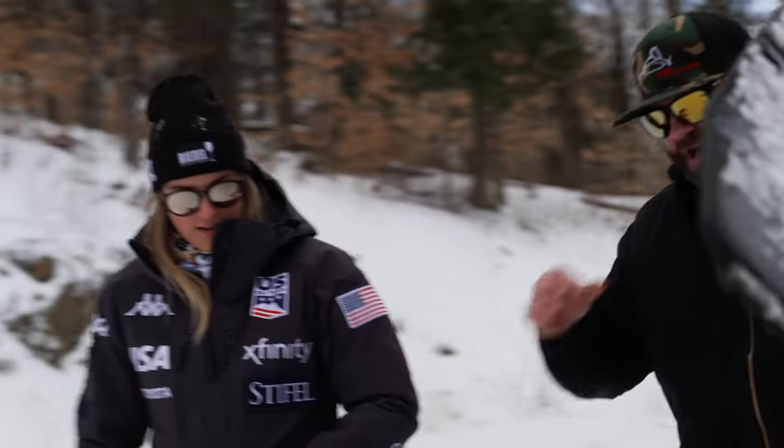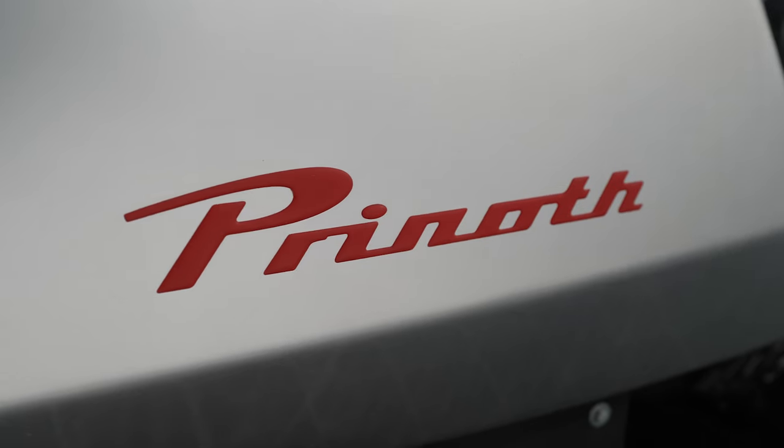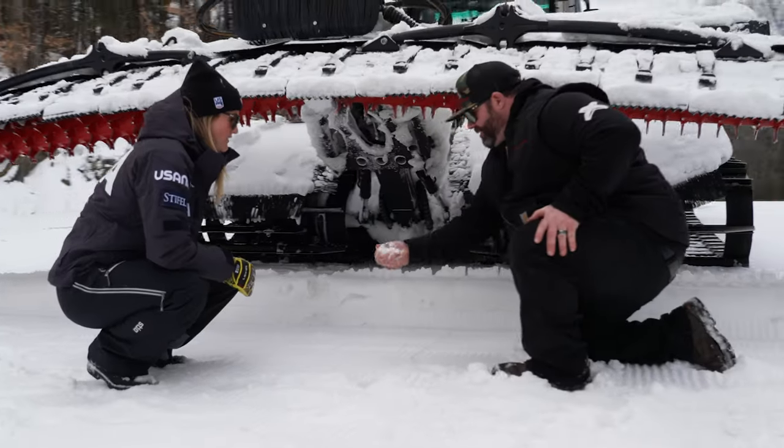I'm super excited to be working with Pryneth, a ski racer and a grooming brand. It kind of just makes sense. The groomers are in charge of making our surface perfect, and when it is, we realize it's the equipment that did it.